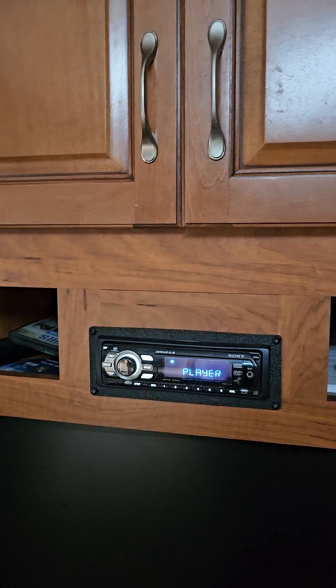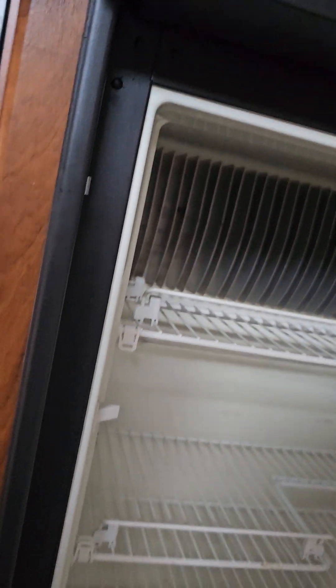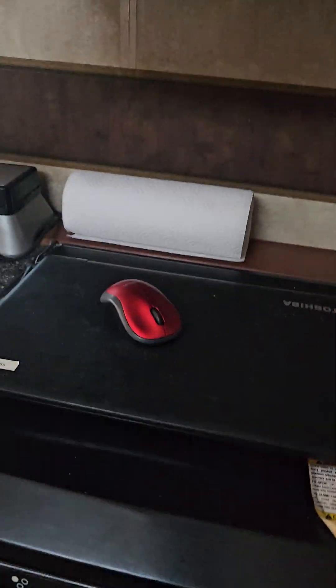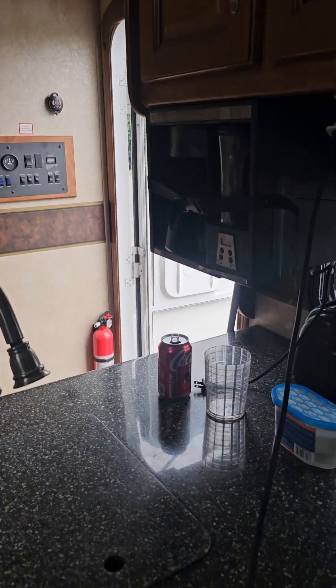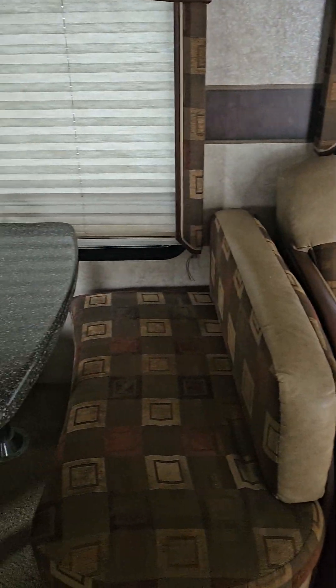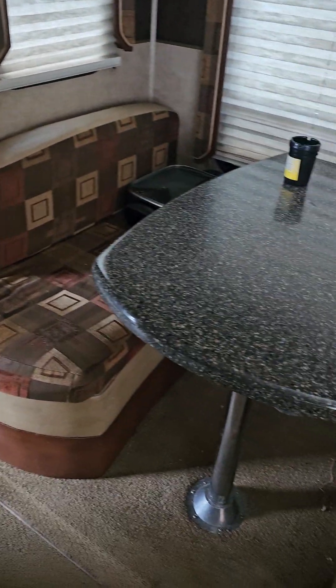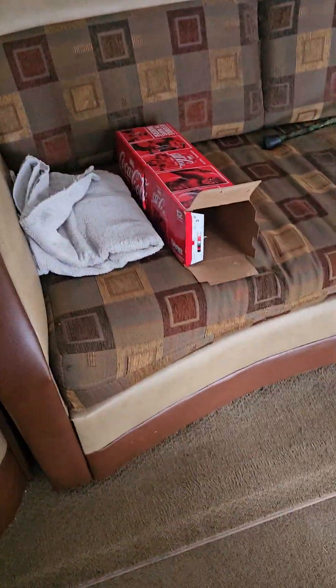This is the front room. There's a TV, radio, DVD player, refrigerator with freezer — gas or electric — microwave, stove, coffee pot, sink, couch, and a bed or table. This couch also makes into a bed.